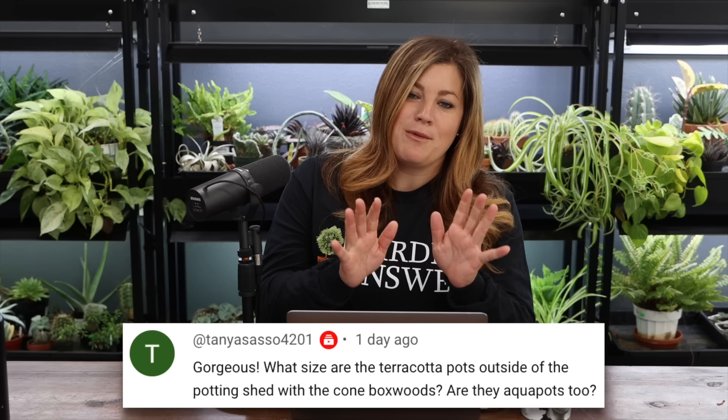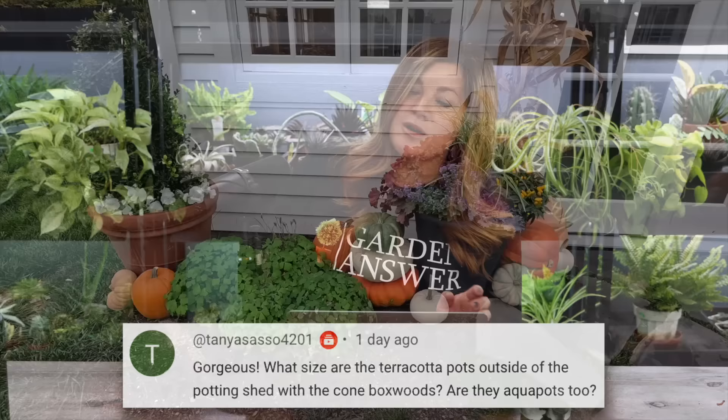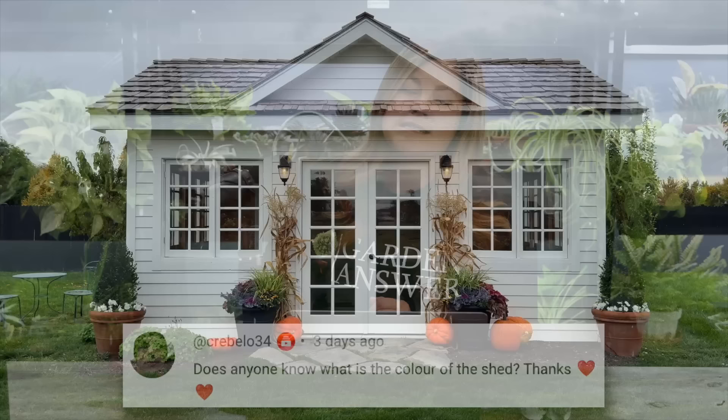Tanya asked about the size of the terracotta pots outside the potting shed with the cone boxwoods — those are not AquaPots, just straight terracotta. The opening is maybe 18 or 20 inches — the largest rolled-rim container I could get. Someone asked about the color of the shed — it's a custom white color called McKinney White, because McKinney and Sons painters came and painted it. The barn is the same color, and they're going to paint our house the same. I should ask for the formula.